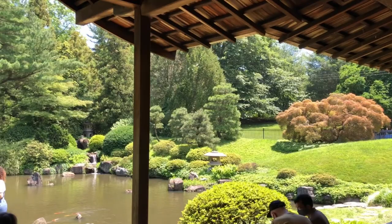I see there's like this veranda. It reminds me of Kyoto, where there are many temples or shrines that are built in this way.